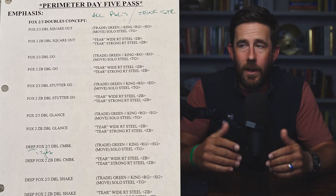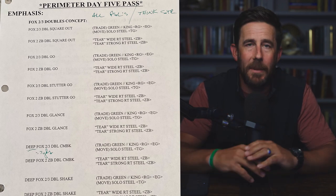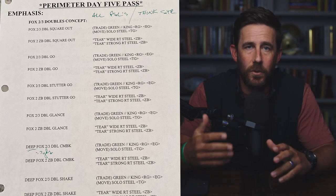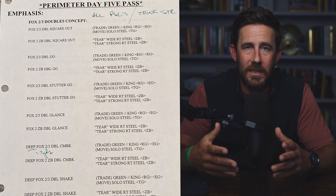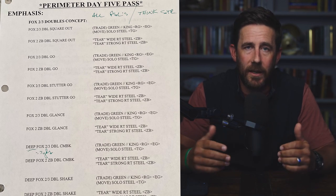Let's talk install — what would you possibly run with this? In the West Coast world we're running square outs, double goes, stutter goes, glances, comebacks, shakes — basically anything you can think of that's a one-on-one route on the perimeter. Great seven-man, little play action — smooth, consistent, simple. It's a great way to get our one-on-ones on the perimeter.